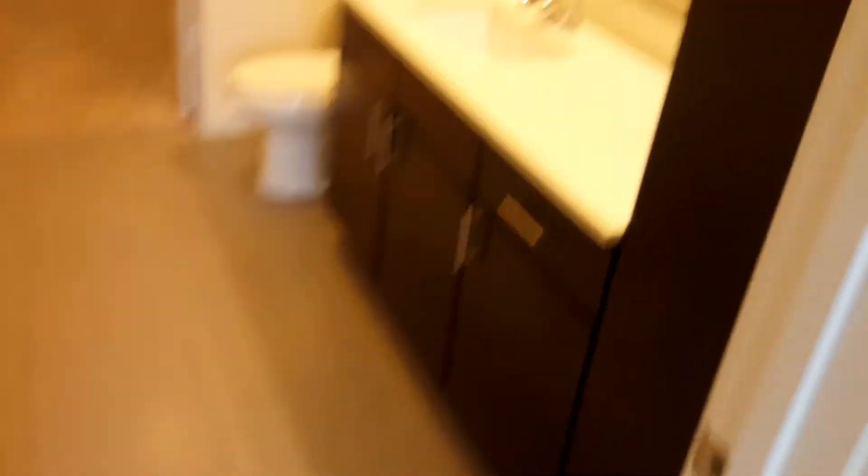This is the master — basically it's the same thing, it just has a tub — a rather large tub as well. Take a look at that closet, it's about the same size, might be slightly bigger. It feels about the same, but it's a nice even roommate floor plan.